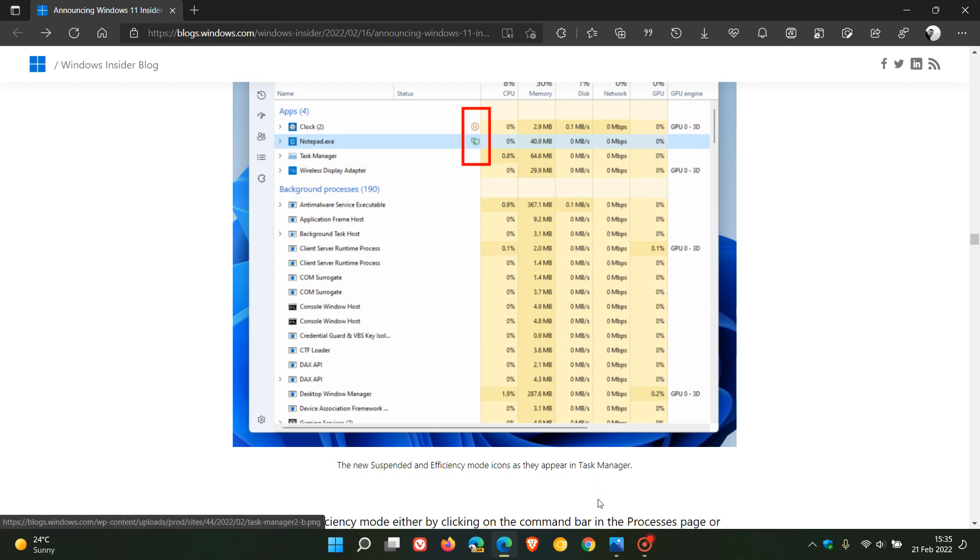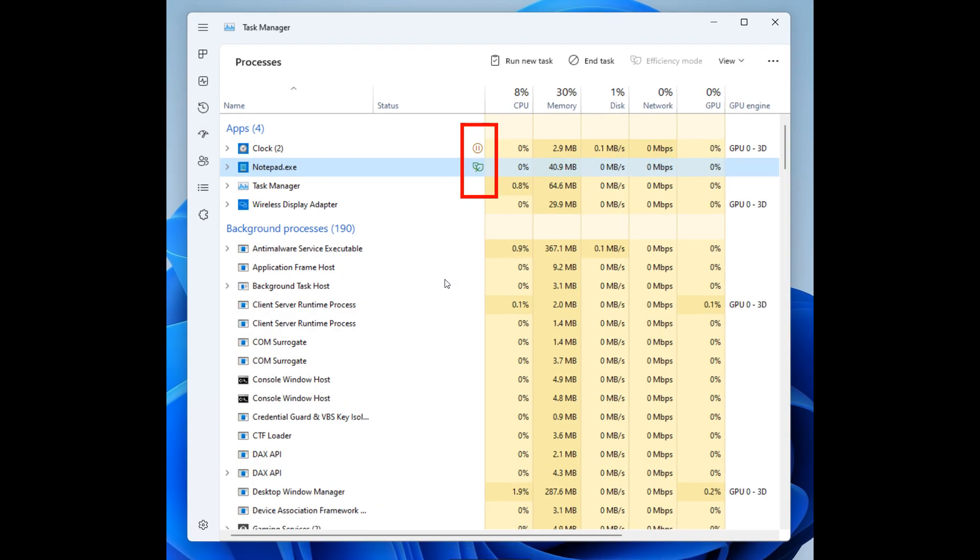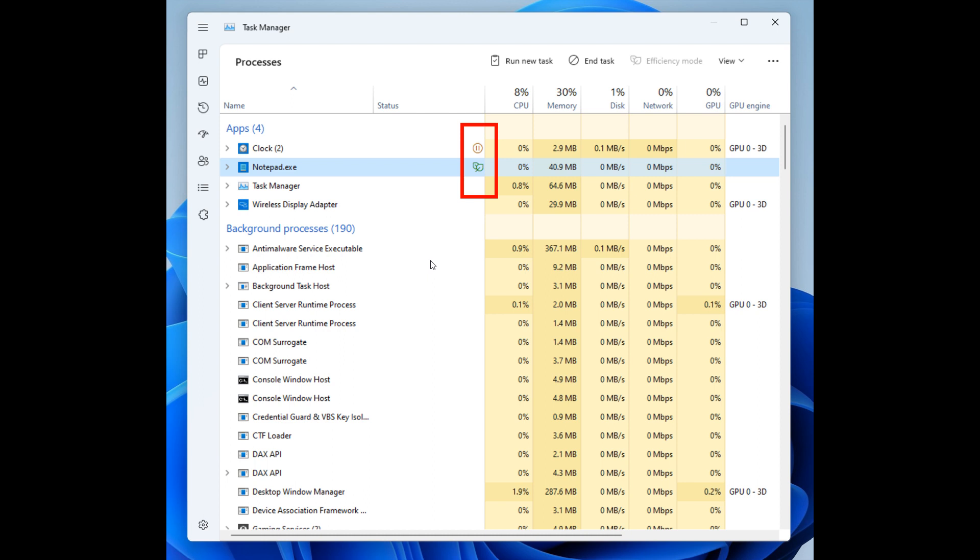Taking a more in-depth look at a larger version of the screenshot from those release notes, you can apply efficiency mode by right-clicking on the process. Microsoft notes that you can only apply efficiency mode to a single process and not to an entire group of processes. If the option is grayed out, it generally means it's a core Windows process and throttling it might affect system performance — you don't want to cause a system crash. The efficiency mode process will be marked with a new leaf icon, and there's also a new pause icon for suspended processes to indicate the process is in suspend mode.